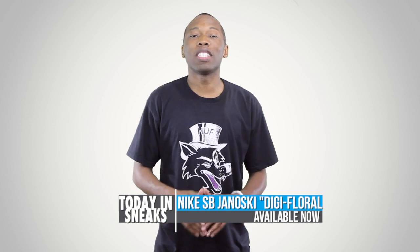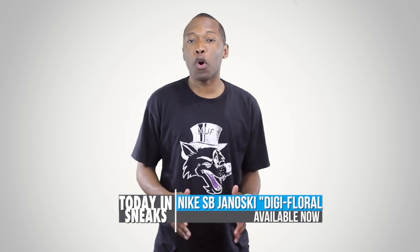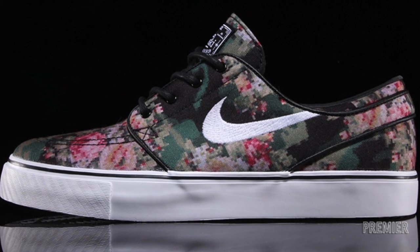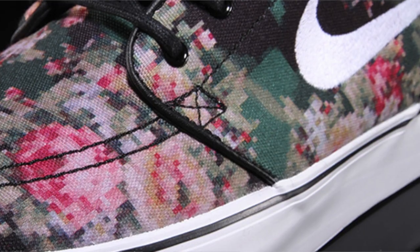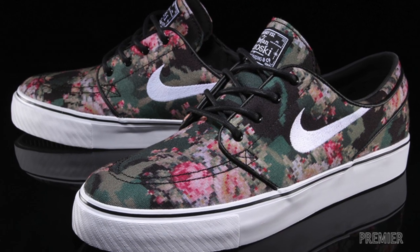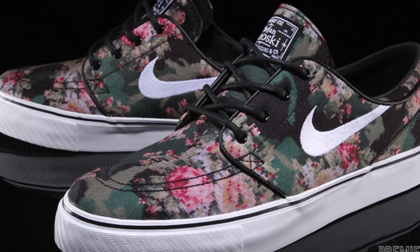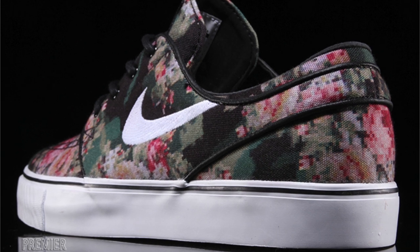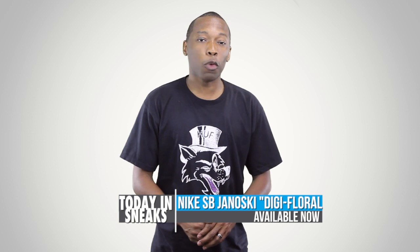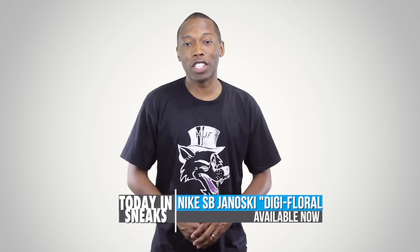Nike SB continues to kill it with the Janoski, and the latest floral print is no exception. Available now at select spots like Premier, I'm feeling this whole Digi-Camo, Digi-Floral effect on the skate shoe. The SB Janoski, as far as I'm concerned, is one of the dopest SB silhouettes out there, but take that with a grain of salt because I can barely do an ollie if that matters at all. These have just started hitting retailers, so you better be on it if you want to get yourself a pair.